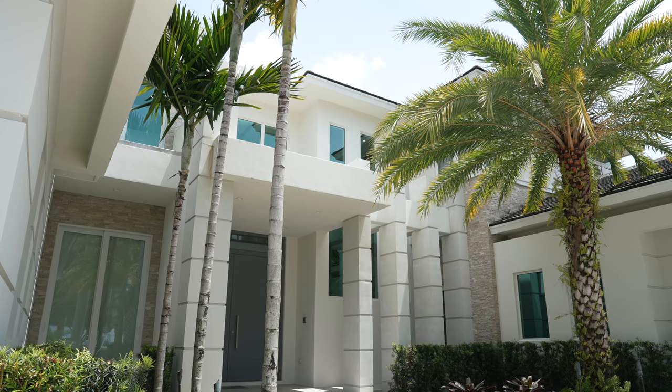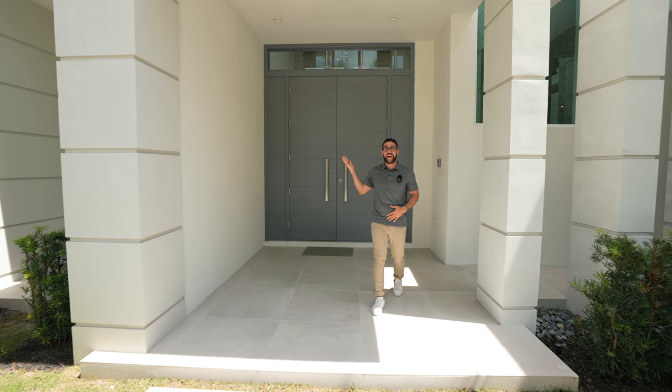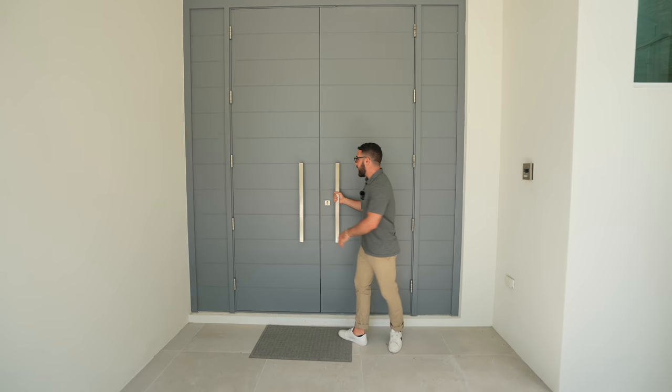As we walk up the path heading straight to the front door, these front doors are huge. I'm 5'10" on a good Sunday, and these are 10-foot-high doors. You'll see when I open them up how grand it is.